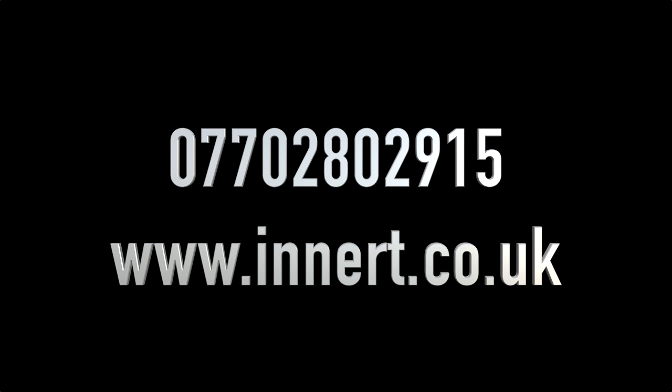Please visit our website www.inert.co.uk for more details or call us now for a free quote and site survey on 070-280-2915. Bye.